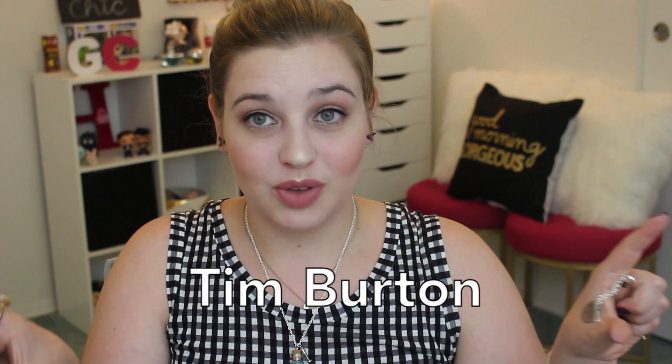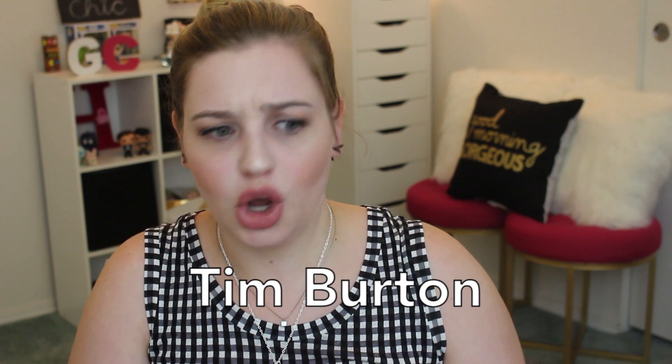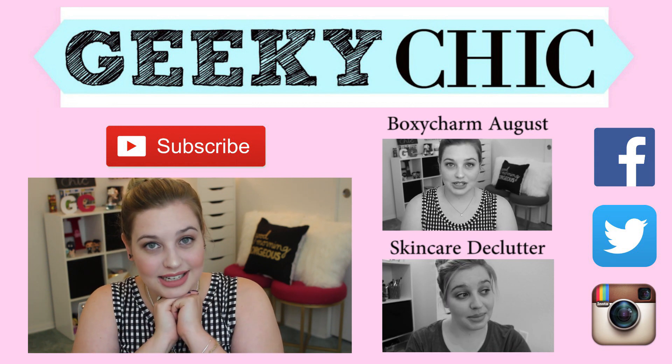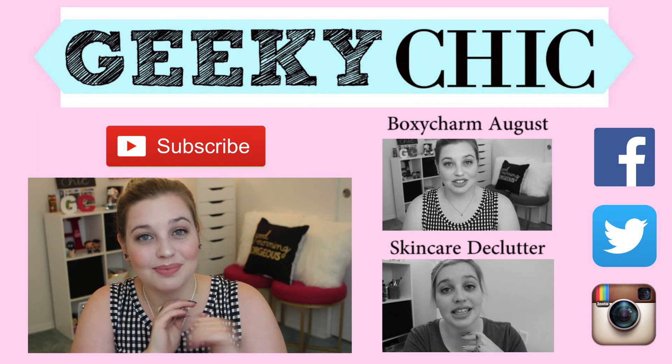So that is everything in this box! I will link it down in the description below in case you want to check it out for yourself. I think next month is 'Twisted Fairy Tales' — I don't really know what that's going to entail but I'm excited. And then October I believe will probably be something Halloween themed — maybe Nightmare Before Christmas, which I'm not a huge fan of, so I might unsubscribe and resubscribe for that month. Anyway, I hope you guys enjoyed this unboxing! If you did, go ahead and give it a thumbs up and hit subscribe. Until next time, I'll see you all very soon — bye!